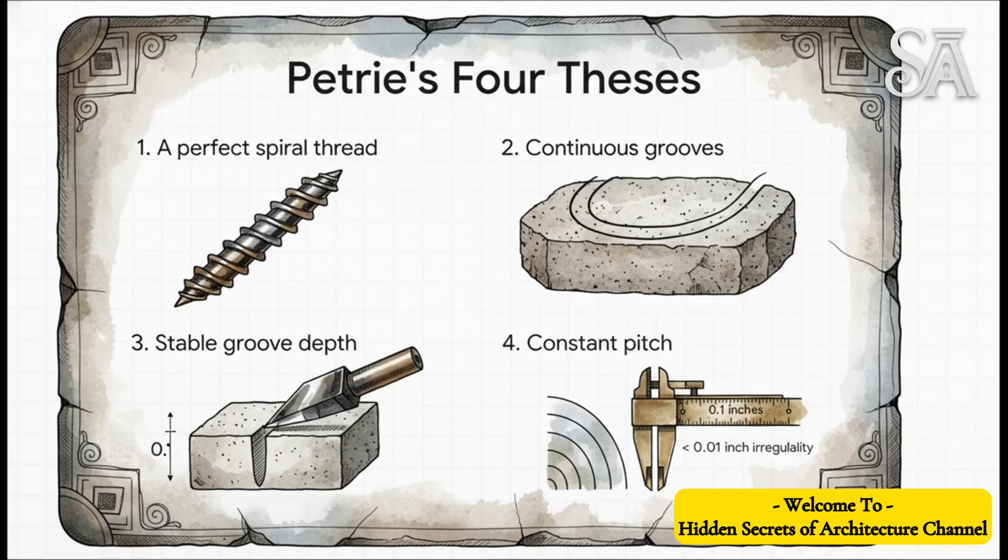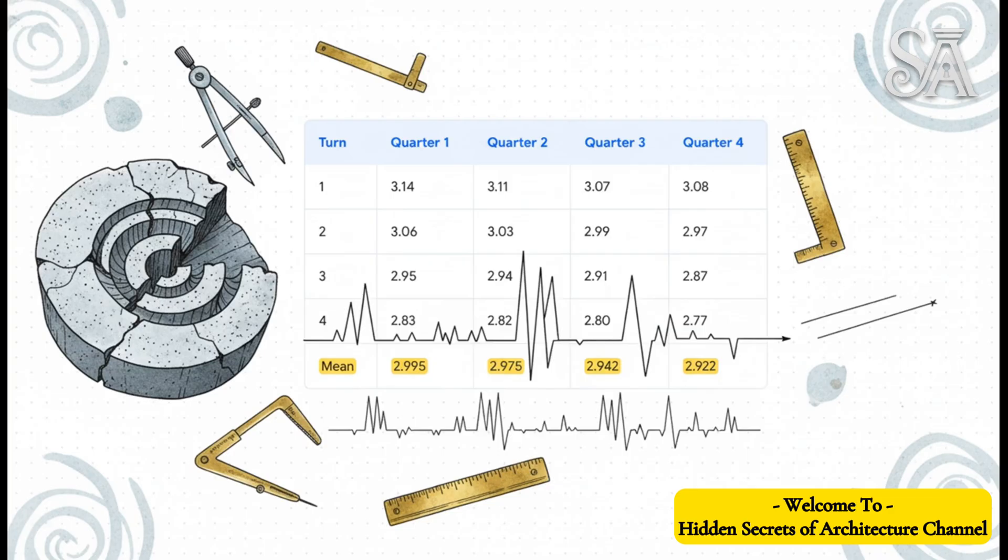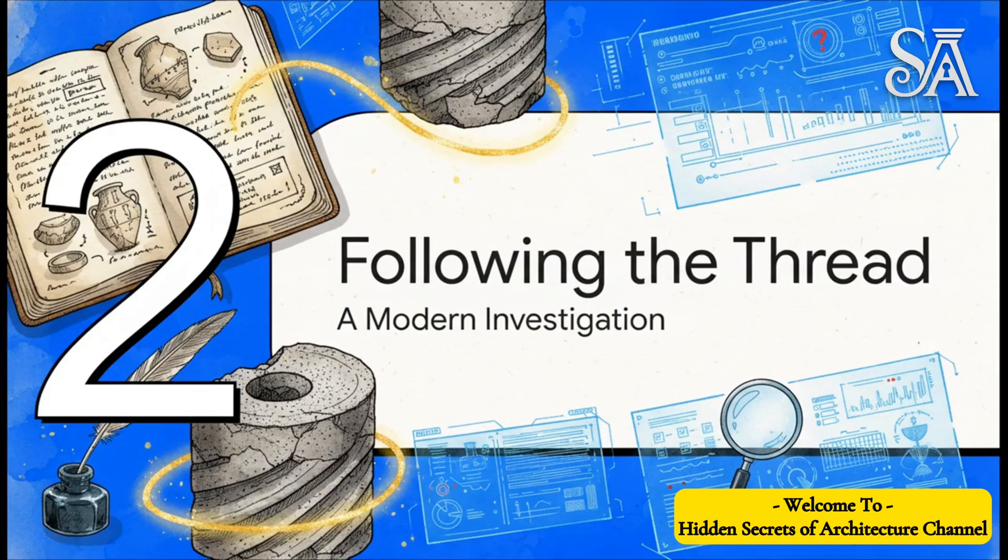The cool thing is these are all claims you can actually test, and that's exactly what we're going to do. To back up this idea of incredible precision, Petrie even published a table of measurements. By averaging the numbers from four different turns, he tried to argue that it was almost perfectly uniform. But critics have been pointing to this for a long time, calling it a clumsy trick basically designed to hide the real irregularities you can see in the actual groove. For decades, the whole debate just went back and forth based on Petrie's words and his data.